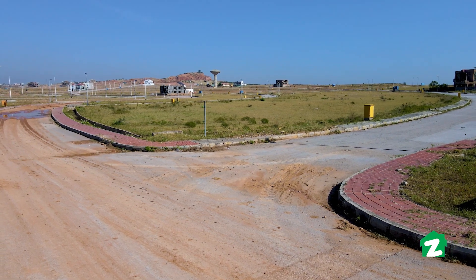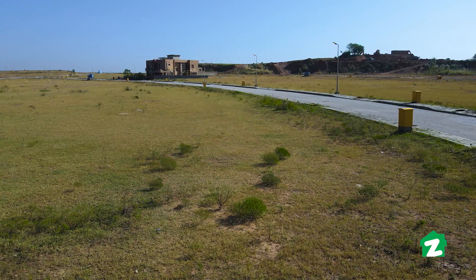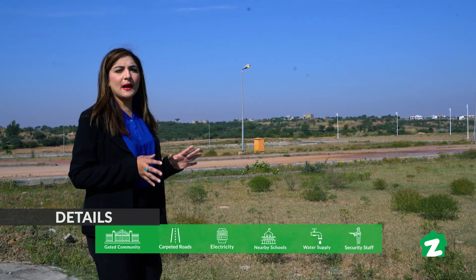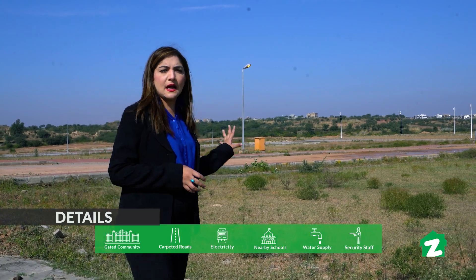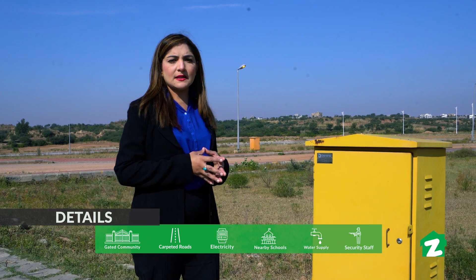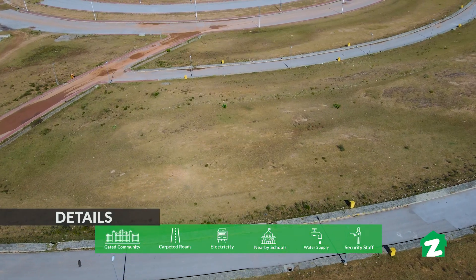अगर हम पेमेंट की बात करें तो Property Empire आपको 90 लाख में यह एक कनाल का प्लॉट दे रहा है। Property Empire एक बेहतरीन एजेंसी है और बहुत अर्से से फील्ड में काम कर रही है। इसलिए राइट टाइम है कि आप इन्वेस्ट करें और अपनी इन्वेस्टमेंट को महफूज करें।